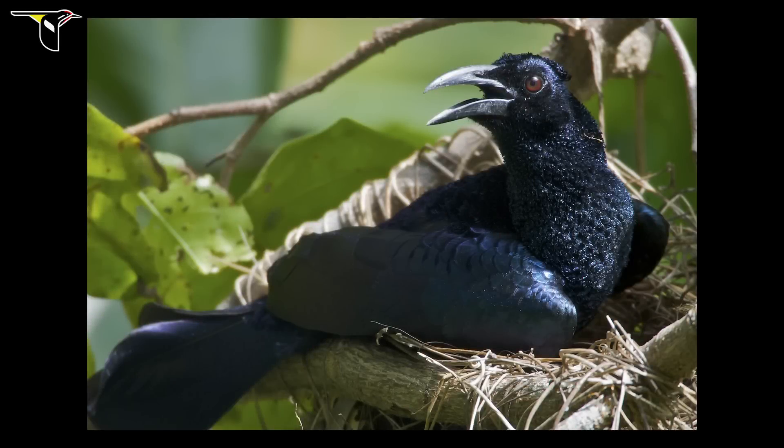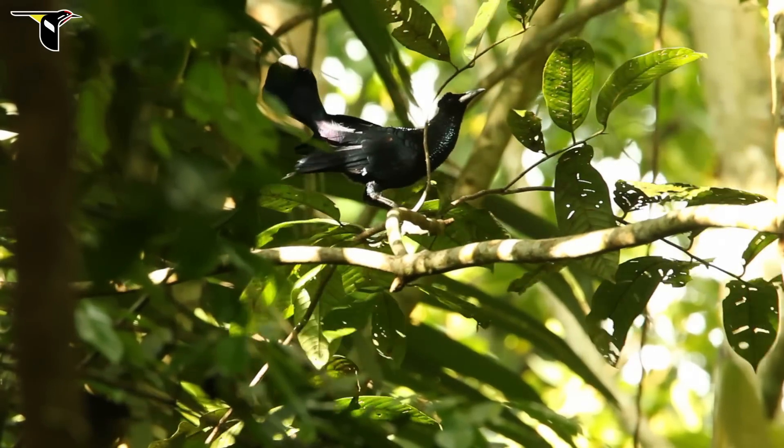The curl-crested manucode is not the most extravagantly plumed of the birds of paradise, and nevertheless is one of the most extraordinary out of the 39 for the way that it sounds.